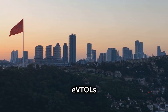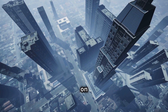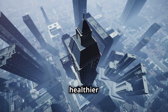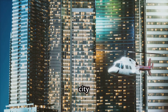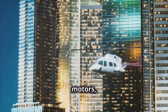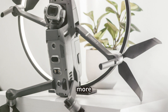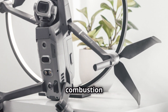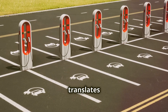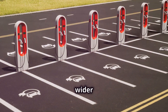The environmental benefits of EVTOLs extend far beyond their zero-emission flights. By reducing congestion on our roads, EVTOLs can help alleviate traffic-related pollution, creating a healthier urban environment for everyone. Imagine a city where the roar of engines is replaced by the gentle hum of electric motors, where the air is cleaner and the streets are less congested. Their electric propulsion systems are inherently more efficient than traditional combustion engines, meaning they use less energy to travel the same distance. This increased efficiency translates into lower operating costs, making EVTOL transportation more accessible to a wider range of people.